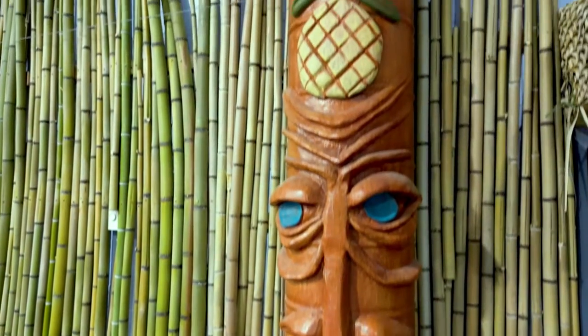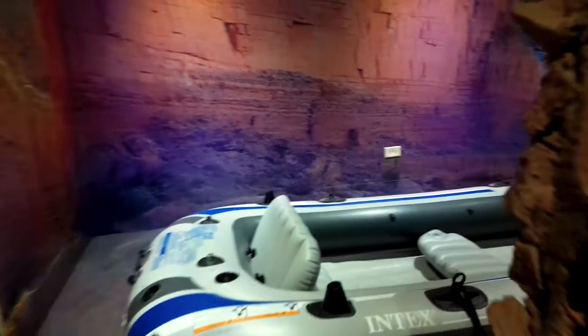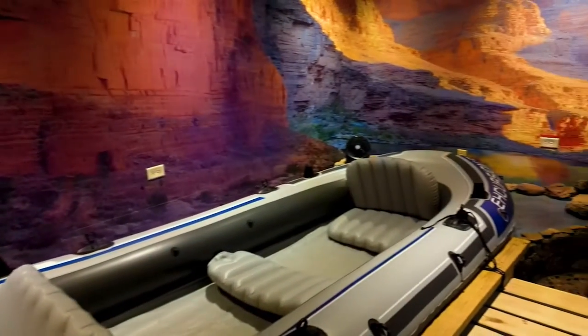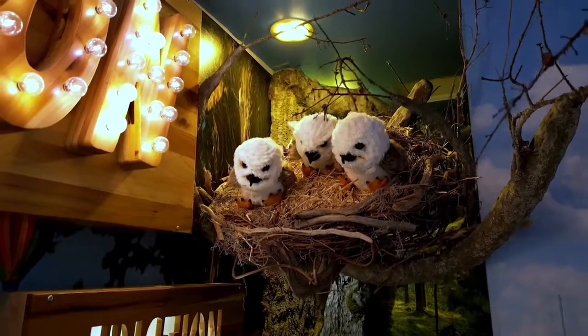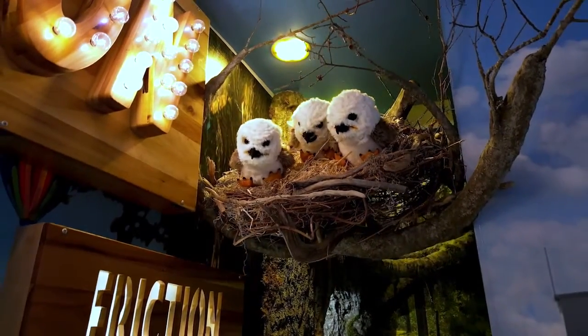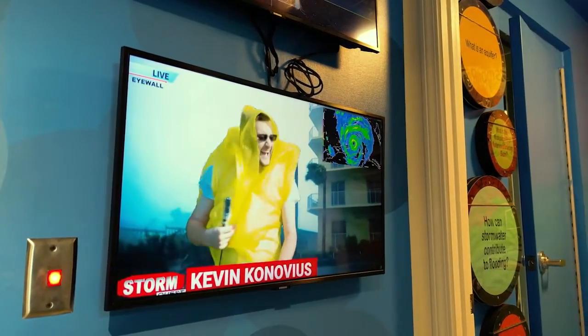This museum was created by the school district staff. We hired no outside consultants in this process — all the way from the murals to the construction of the exhibits and the technology. Everything was done by Grenada School District employees, of which we are incredibly thankful.